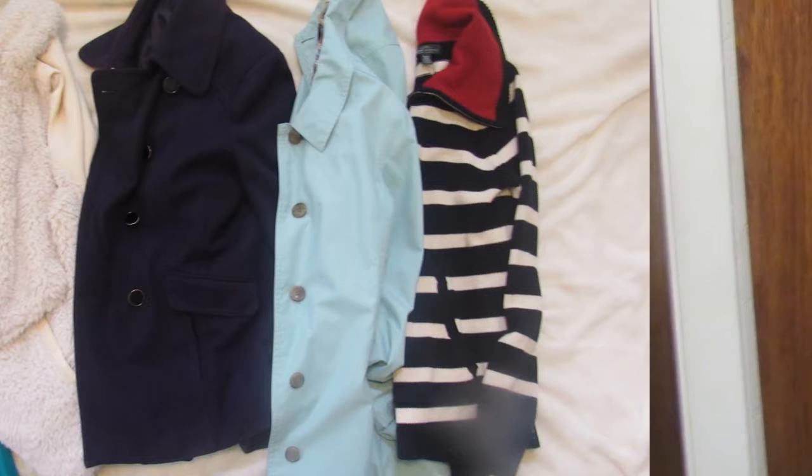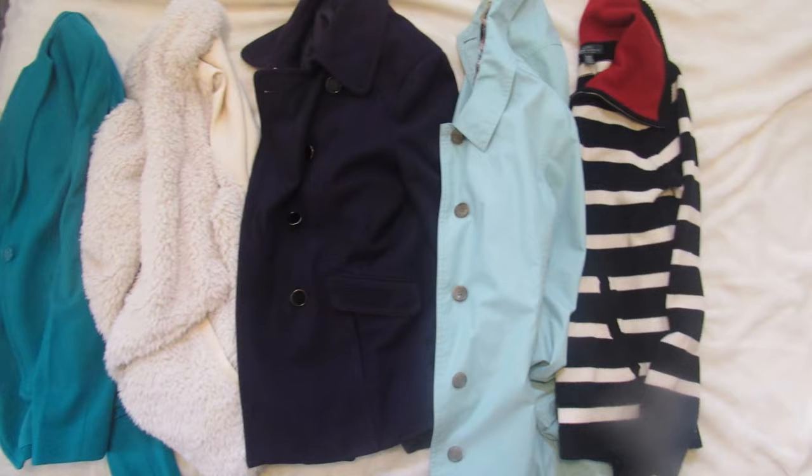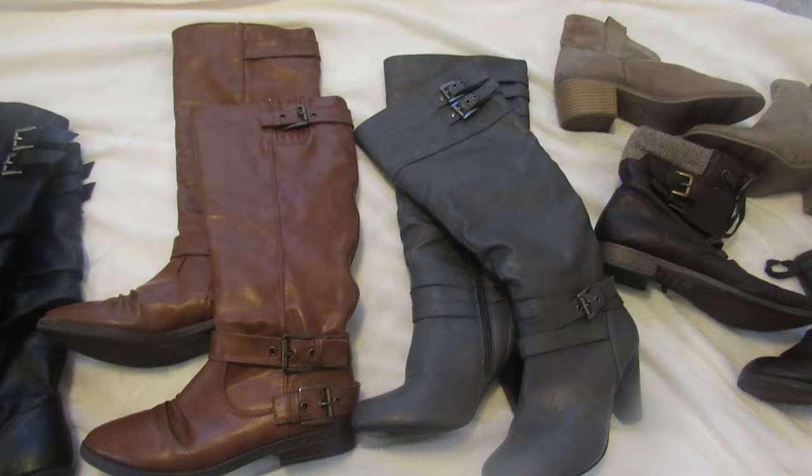Hey, you guys. Welcome back to Word's Craziness. Today's video is my fall and winter coats plus boots 2019. I hope that you enjoy this. Thanks again for clicking on my video and watching it. Love you guys.